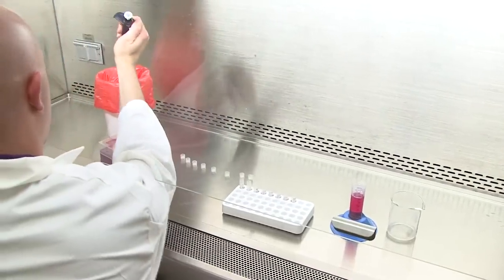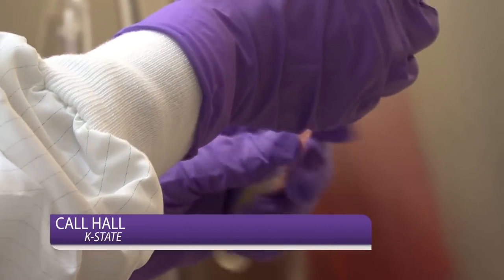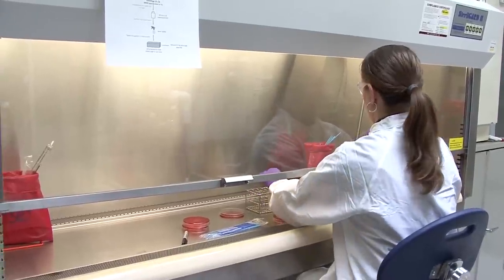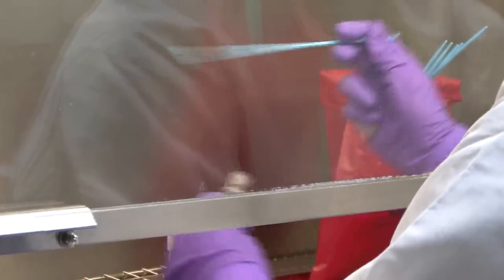I just graduated with my bachelor's degree in food science and industry in May, and I'm planning to be a grad student in the fall of this year. I got involved with the BRI through Dr. Phoebus. I started working for Dr. Phoebus two years ago, and I am part of his team currently here at the Call Hall Food Safety and Defense Laboratory, which is a BSL-2 laboratory.